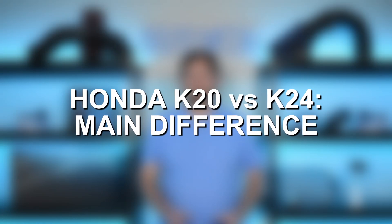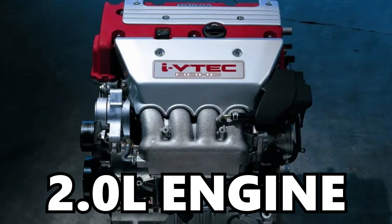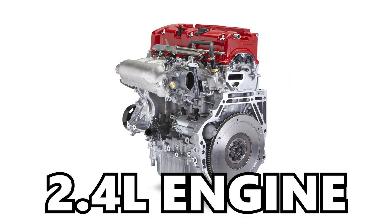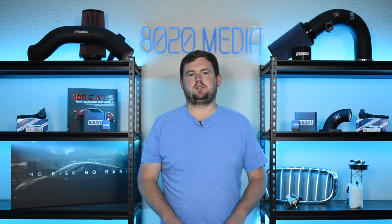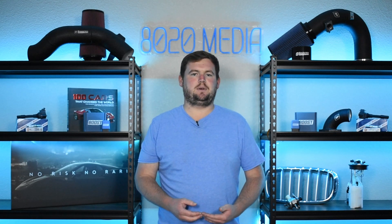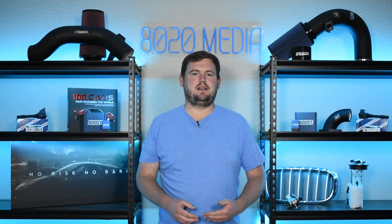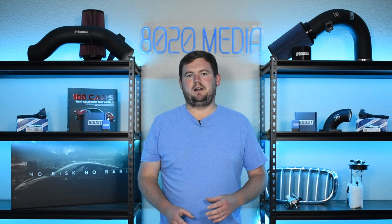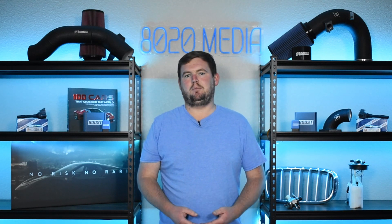One of the biggest differences between these two engines is that the K20, as the numbers suggest, is a 2.0 liter engine, whereas the Honda K24 is a 2.4 liter engine. That difference in displacement is really one of the biggest differences, and the way Honda achieved the larger displacement of the K24 was by heightening the deck of the engine block and then significantly increasing the stroke of the engine. Ultimately, these engines do share much in common.